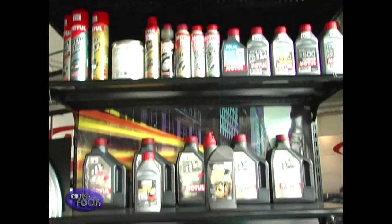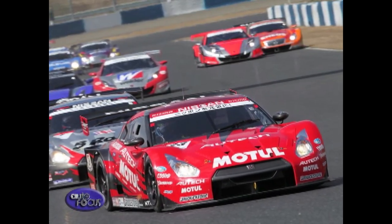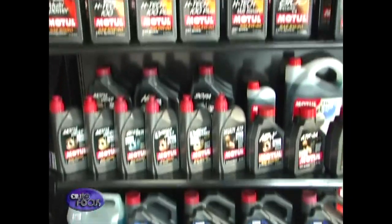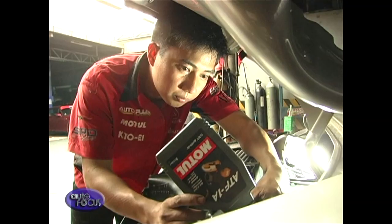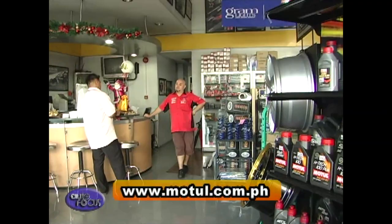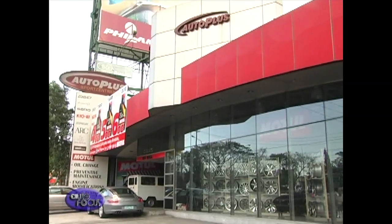Motul is the most trusted motor oil of the top teams competing in some of the world's most grueling race competitions — the WRC, the WTCC, and the Japan GT. Motul is the only 100% fully synthetic motor oil in the market. It has anti-oxidation properties that prevent premature thickening and aging due to thermal stress and guarantees total engine protection. For more information about Motul engine oils, visit www.motul.com.ph or visit AutoPlus Sports Zentrium located along EDSA, across White Plains.